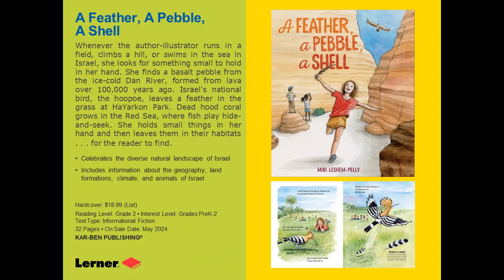A Feather, A Pebble, A Shell is a nature story by an Israeli author-illustrator who goes through different parts of Israel — it's a bit of a travelogue dealing with nature. She goes through Israel, sees different kinds of birds and animals, and portrays them beautifully as a watercolorist. In the lower right corner of each spread, a little note tells about the item she found. She's very careful about leaving items in place so kids learn not to take away what they find in nature. Books about Israel are fraught these days, but there is absolutely nothing political in this book — it shows Israel in a beautiful and nonpolitical way.